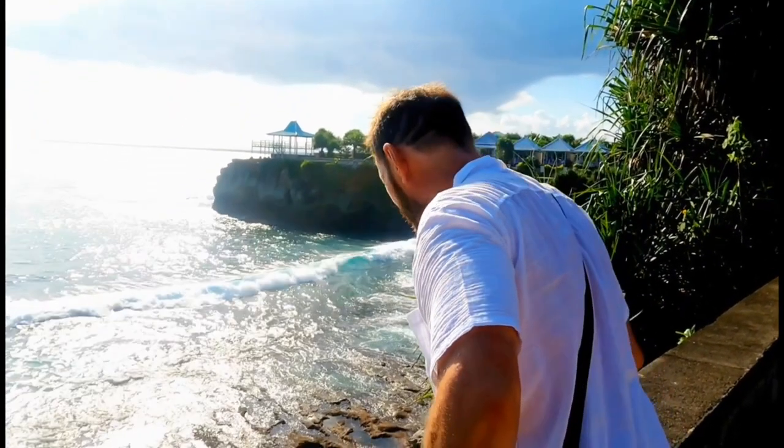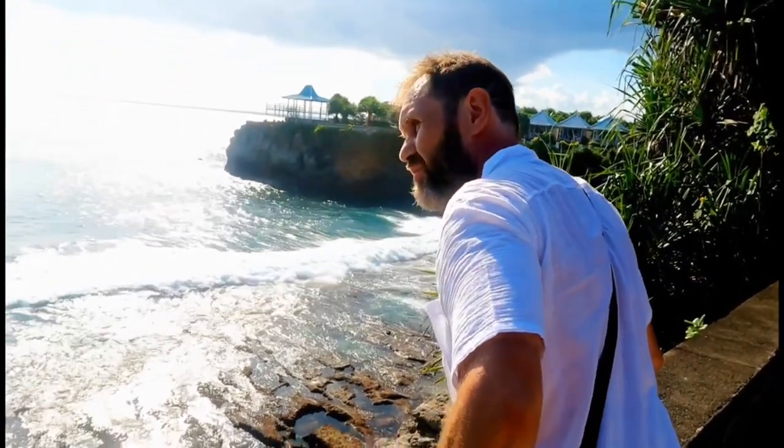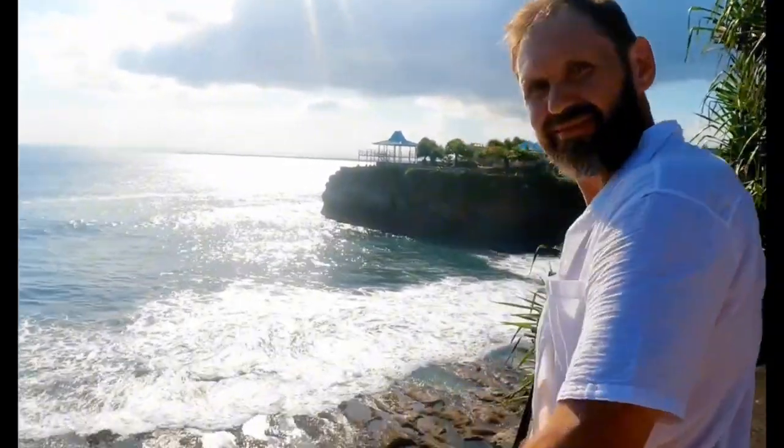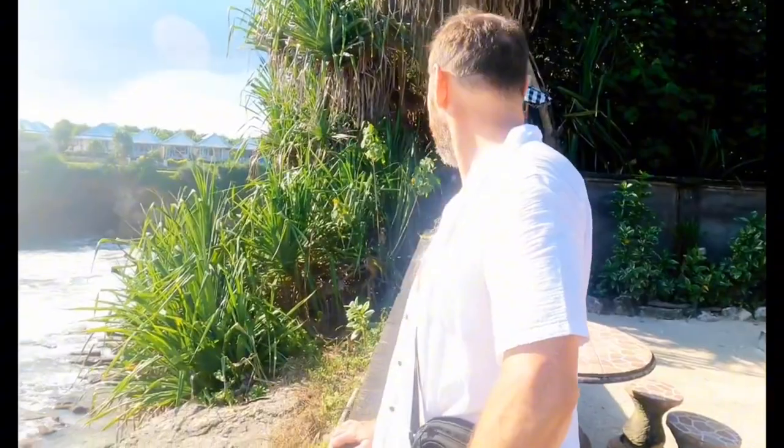My favorite feature with this camera is the hindsight feature, which means if you take a picture it still records 30 seconds before you actually snap the shutter button — pretty amazing for capturing moments you might have been late on the shutter for.